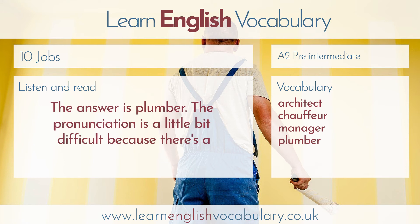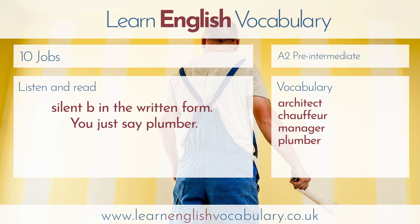Number four. The answer is plumber. The pronunciation is a little bit difficult, because there's a silent B in the written form. You just say plumber.